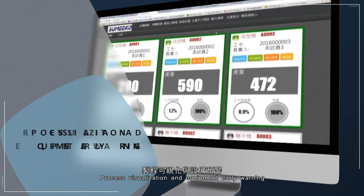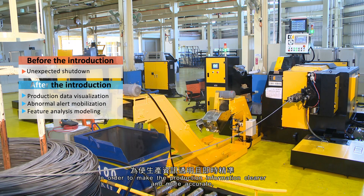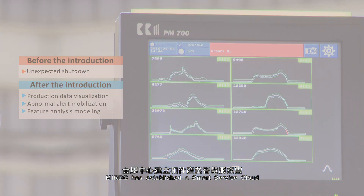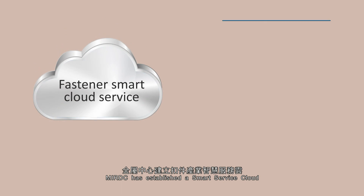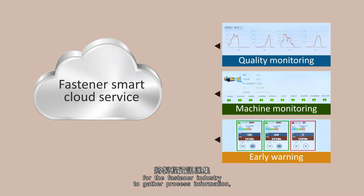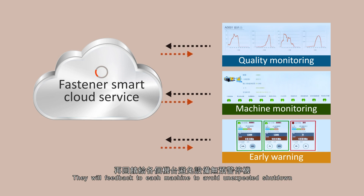Process Visualization and Equipment Early Warning. In order to make production information clearer and more accurate, MIRDC has established a smart service cloud for the fastener industry to gather process information, equipment status, and process quality trending for analysis and monitoring. These insights feed back to each machine to avoid unexpected shutdowns.